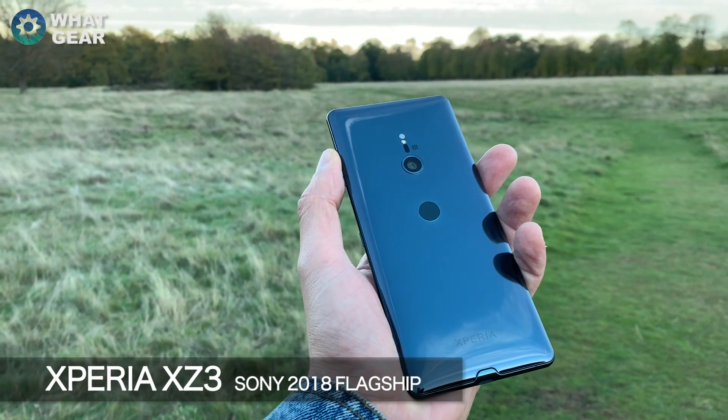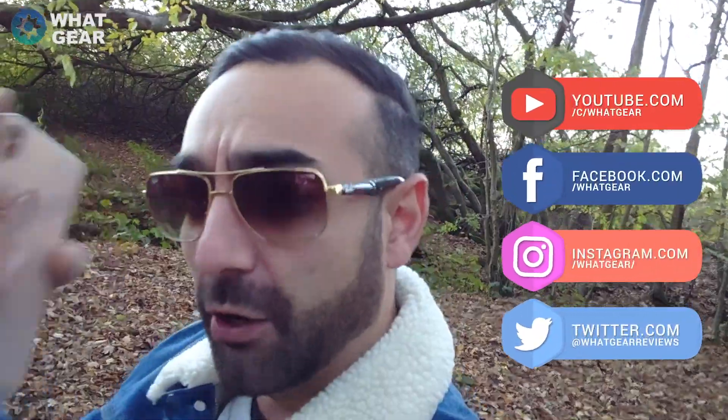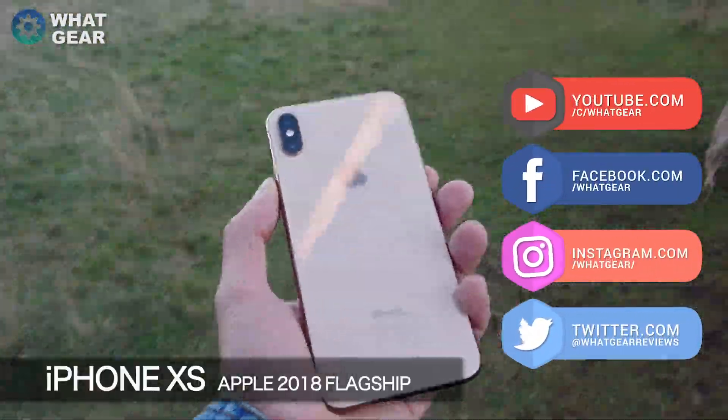Welcome back to another Watt Gear camera comparison video. Today I'm comparing the Sony Xperia XZ3. I only just got this phone — I know it's been out for a while but I finally got it. I'm an underdog out here in the UK so I don't get stuff straight away, but I know you guys are Sony fans so hopefully you're going to like this video.